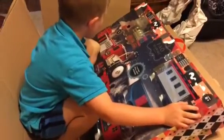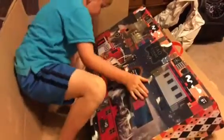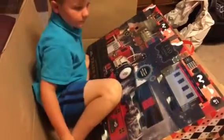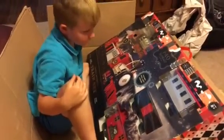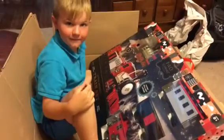That's from FAO Schwartz. It's got lights on it too. It has lights. 34-piece motorized train set, 20 feet of track. Very cool.